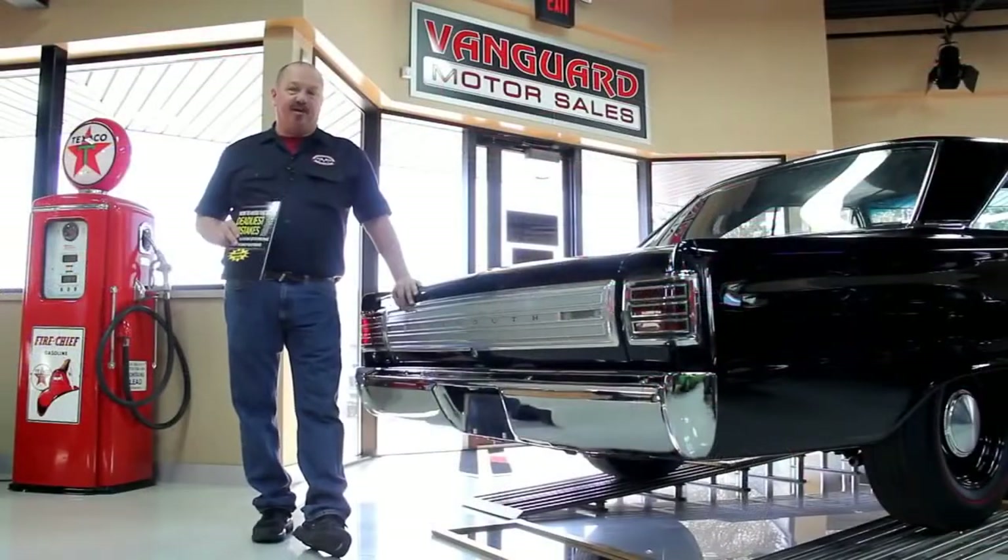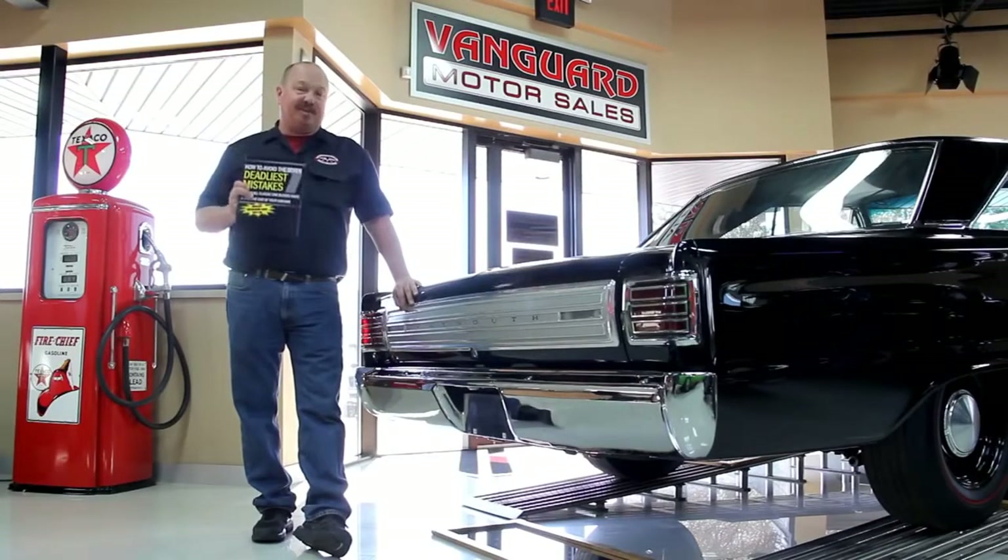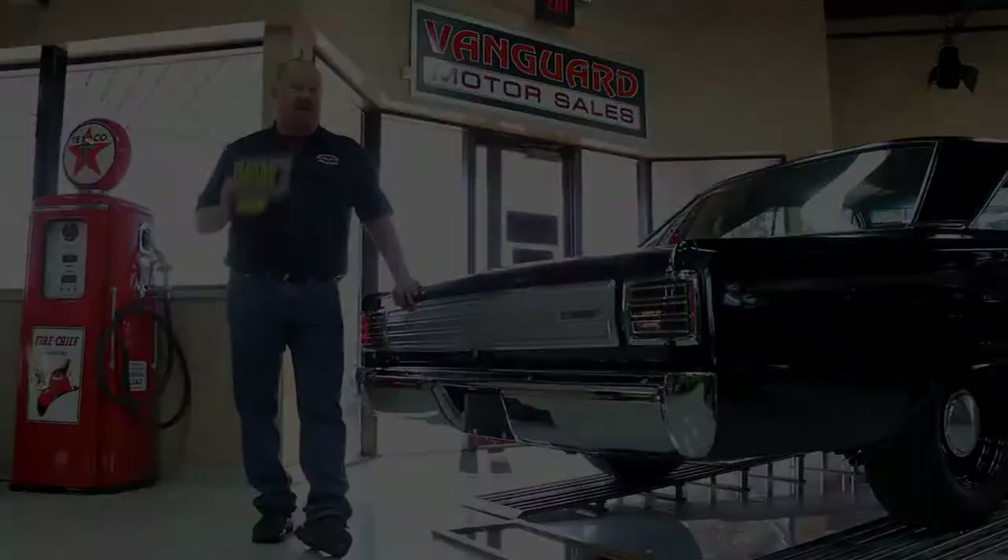After buying thousands of cars and talking to thousands of people about buying cars, we've developed seven deadliest mistakes to buying a muscle car online, at ClassyCarBuyingSecrets.com. You can go to our website and check it out and download it free. It's some good information.